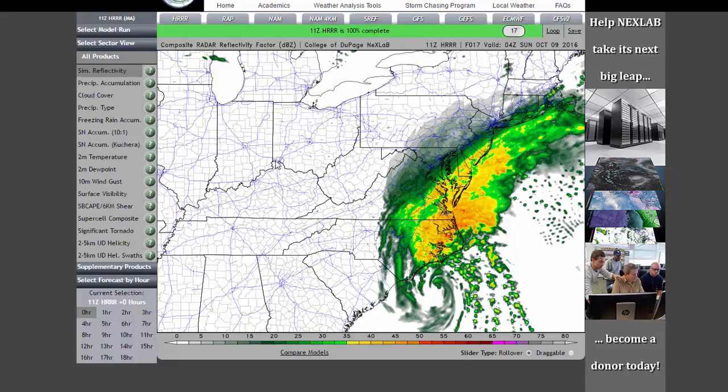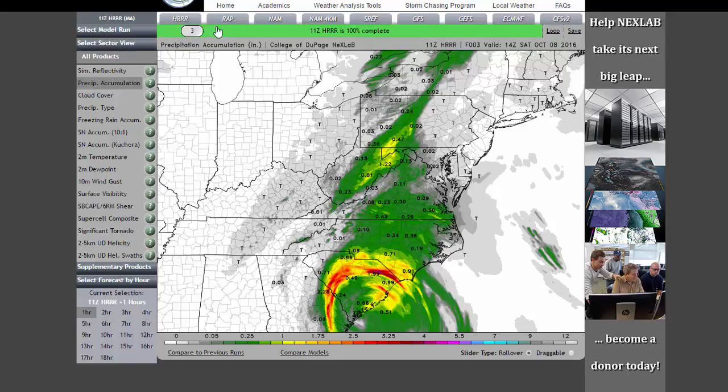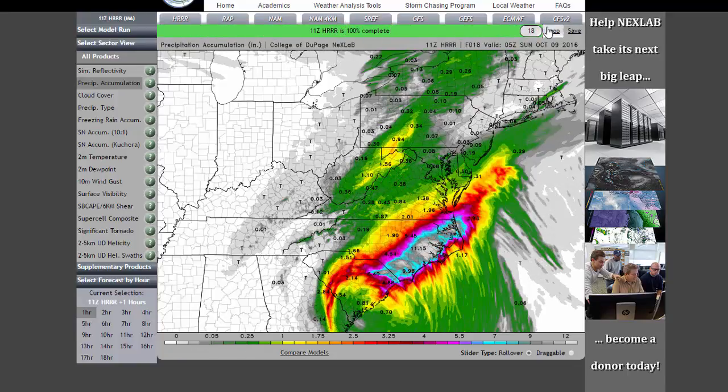Just to give you a pretty cool graphic — look at the precipitation accumulation in terms of rainfall. Look at these totals pop up. I mean, this is not a joke. This could happen — look at this — up to 11 inches of rain across this whole area.